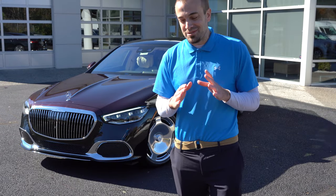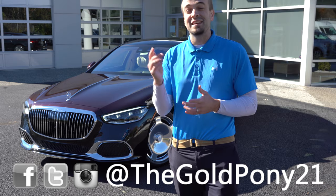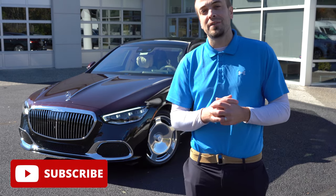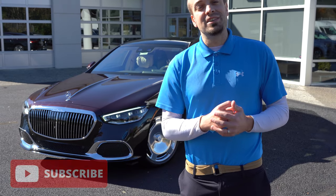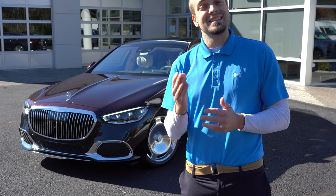That is about it for this one, you guys. Thank you so much for watching. Feel free to follow me on social media at the bottom of the screen if you want to see what's coming next on the channel before it gets to YouTube. Be sure to hit the subscribe and bell notification button if you're into new car reviews — that is what we do here on this channel after all. I appreciate you guys watching more than you know, and I will see you guys all in the next video. Stay gold!